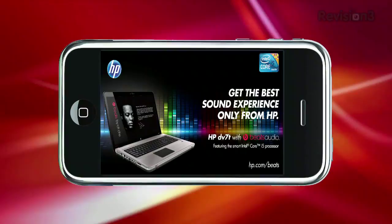This episode of App Judgment is brought to you by the HP DV7T with Beats Audio and the smart Intel Core i5 processor.